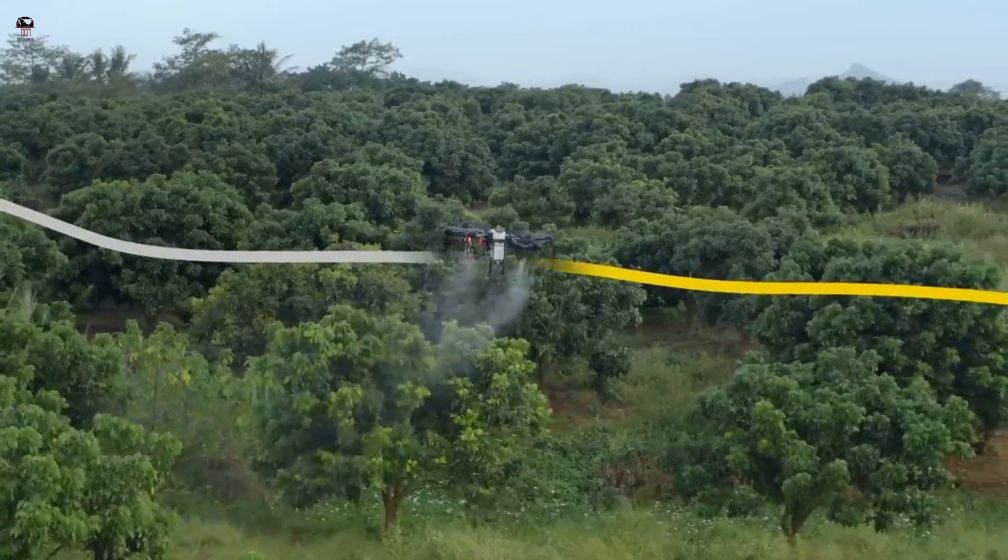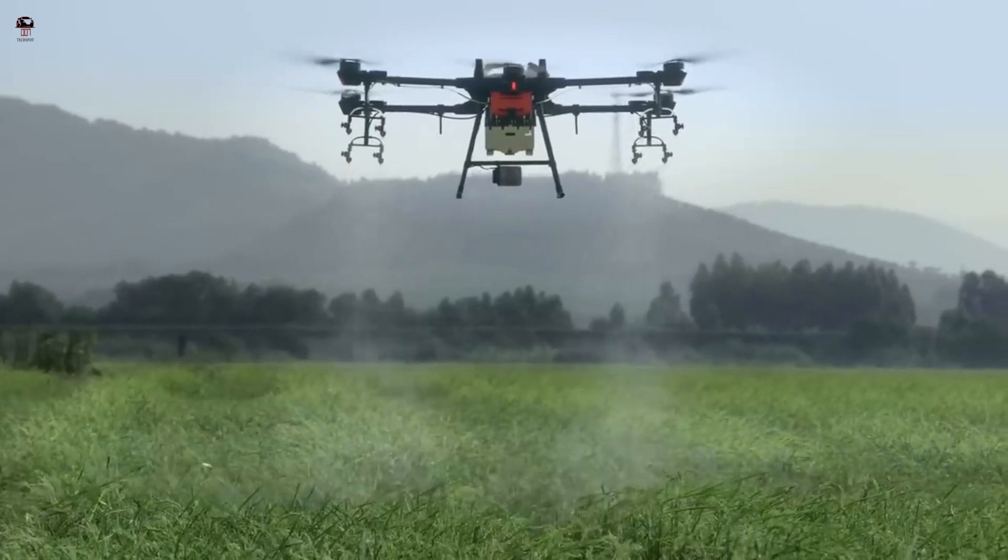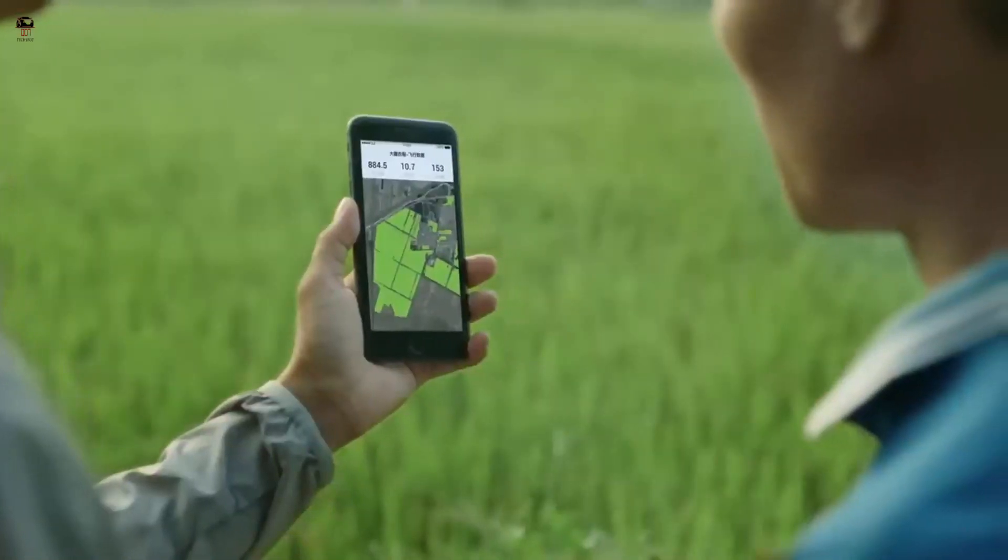Using the best commercial drones designed for spraying, an operator can remotely deliver disease control, pesticides, fertilizer, and other treatments to all crops.